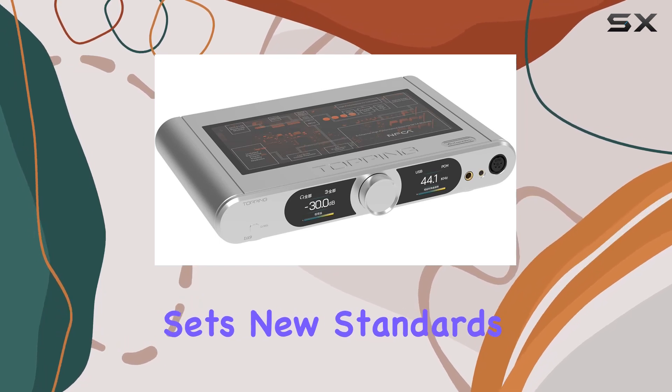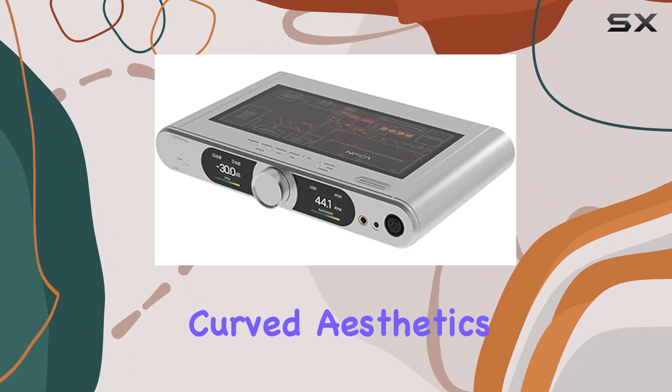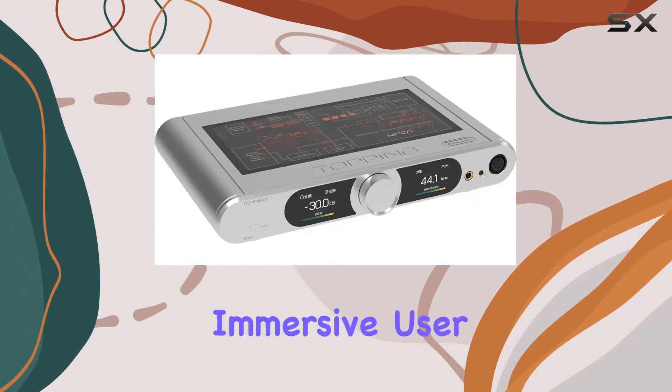powered independently, sets new standards in audio performance. The DX9's design seamlessly integrates curved aesthetics with a panoramic sunroof-style interface, offering a precise and immersive user experience.